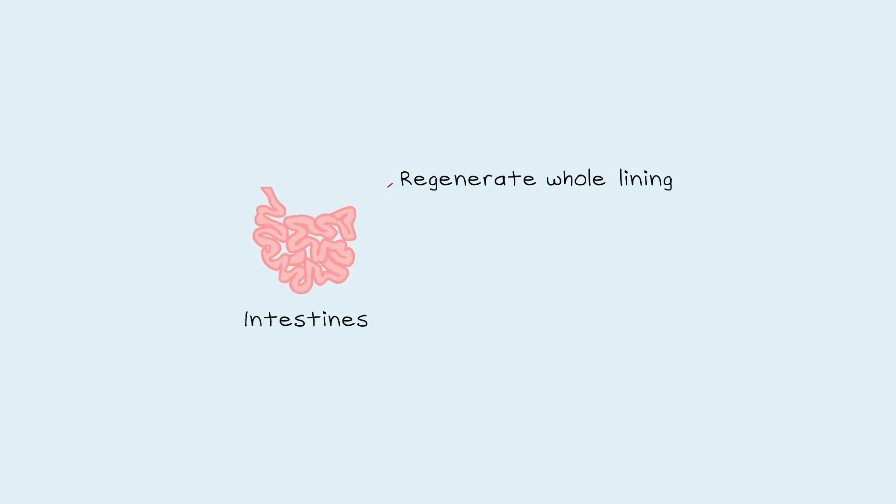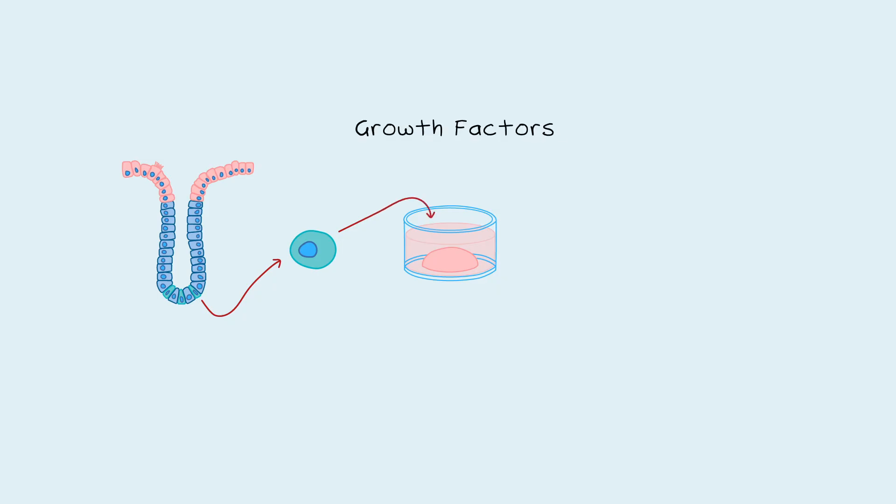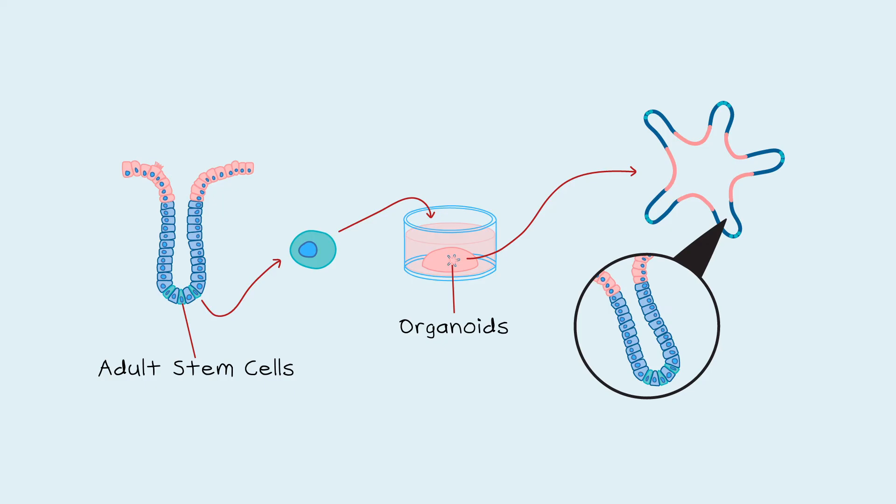It was known that some organs, like the intestines, can regenerate their whole lining in a matter of weeks, and it had long been accepted that adult stem cells in these organs were the source of this ability. Once the location of these stem cells was identified, they were isolated and grown with specific growth factors known to be involved in intestinal development, and it was discovered that these adult stem cells residing in the organs could also develop into organoids. These organoids have the same cell types and structure as the lining of the intestine.